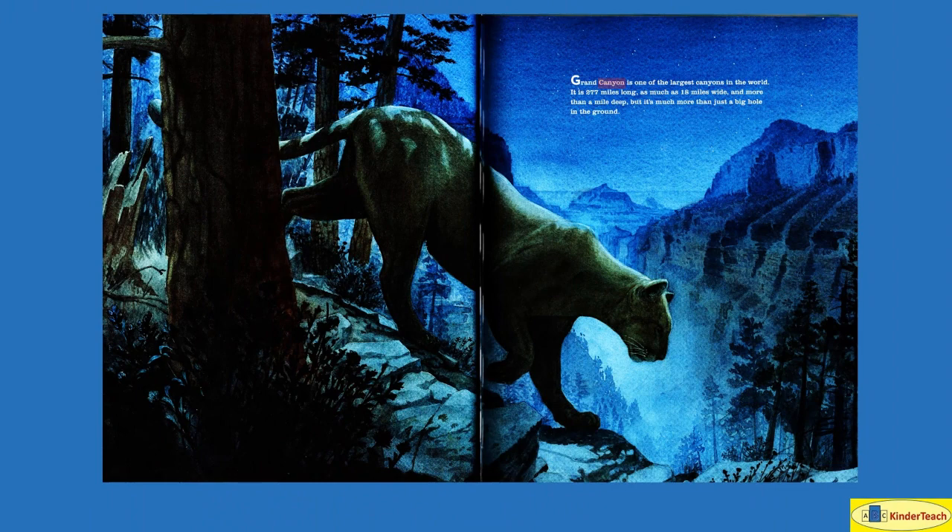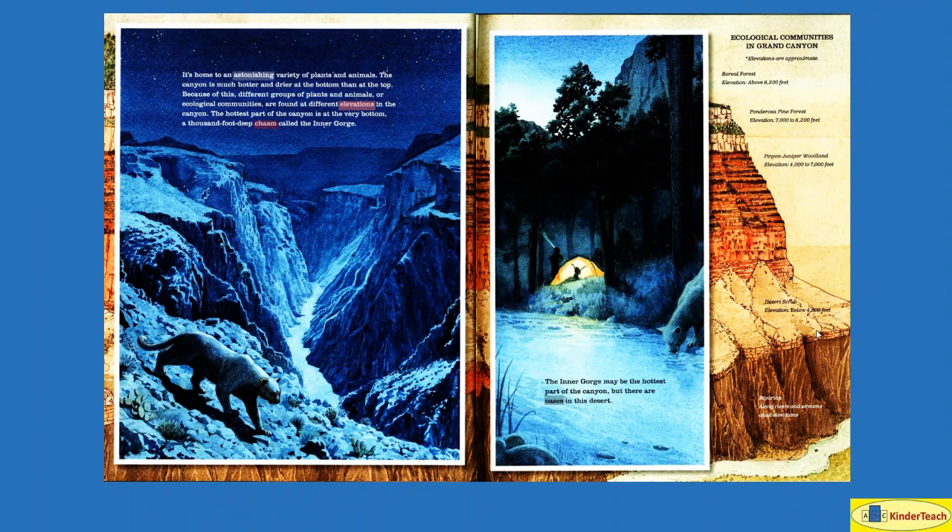Grand Canyon is one of the largest canyons in the world, and this is a canyon right there. It's home to an astonishing and amazing variety of plants and animals. The canyon is much hotter and drier at the bottom than at the top. Because of this, different groups of plants and animals — or ecological communities — are found at different elevations. Elevations are just different heights above the ground.